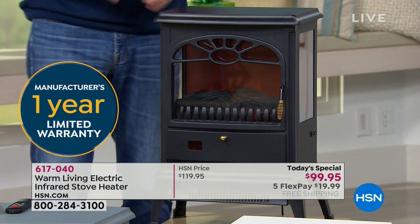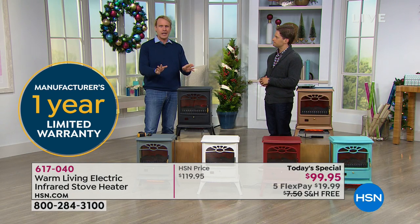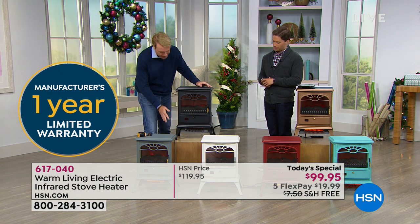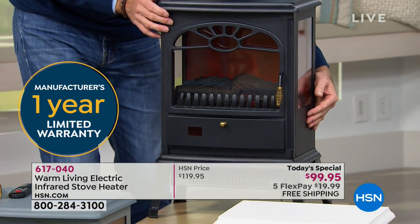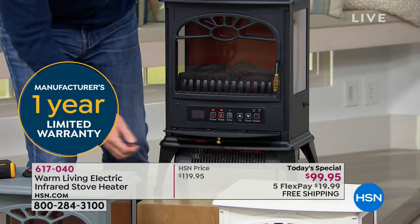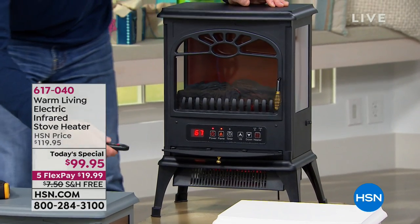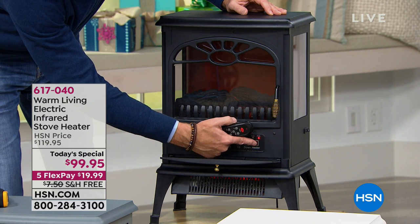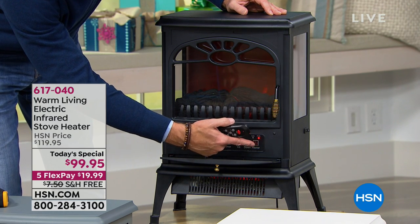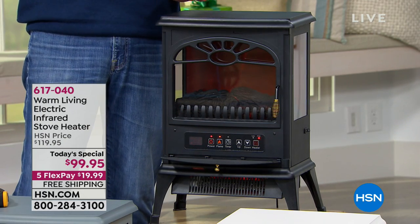Do you have to put the legs on, or is it already fully built? You have to put the legs on, and it took me exactly four minutes — I timed it. The legs are the only assembly, then you plug it in. There's an on-off switch on the side, and you also have a big digital display you can use manually. You can turn it on or off right here. You can also control the flame with the remote or by touch, and you have four different levels for the flame — you can have it off or on full.